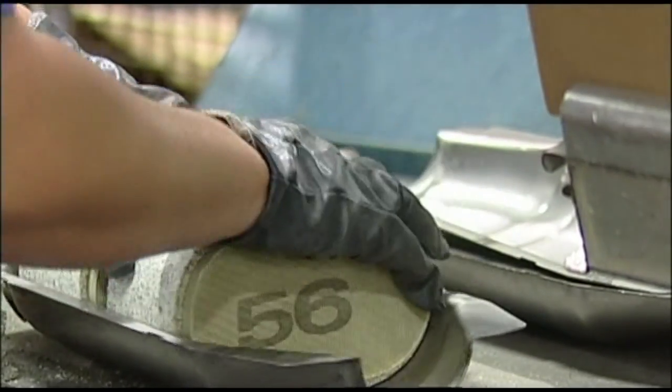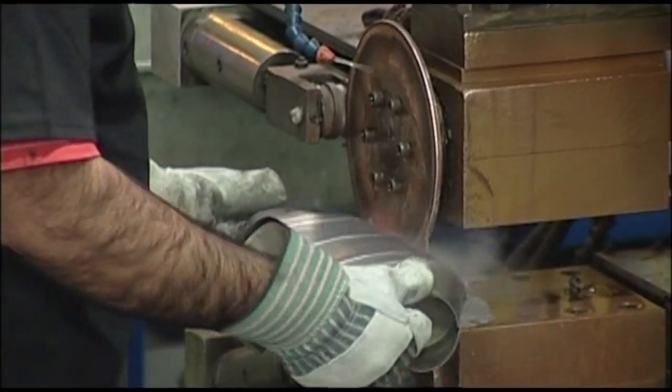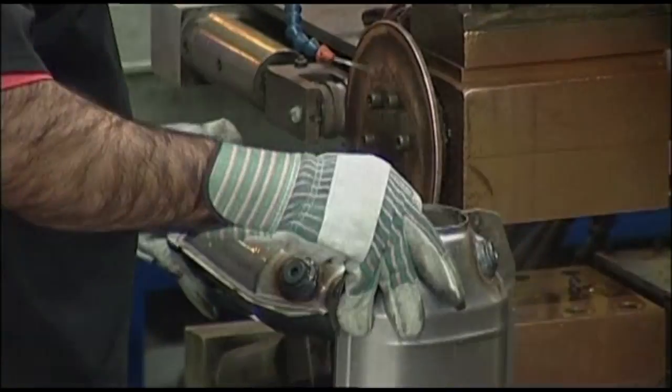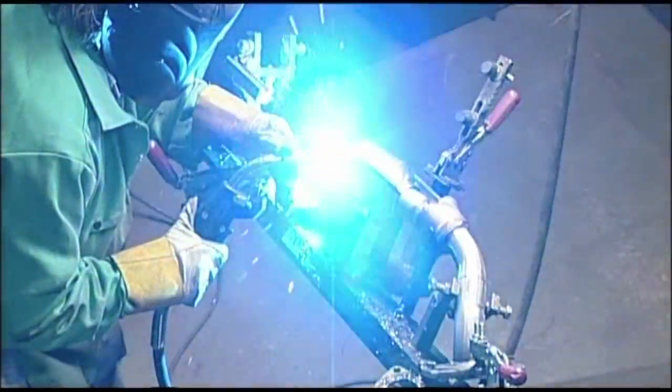Stainless steel materials are used throughout the converter production process for enhanced durability and longer product life. Direct-fit catalytic converters are assembled in welding booths.